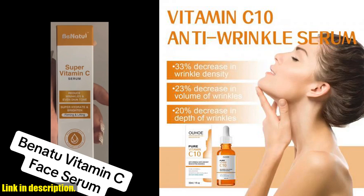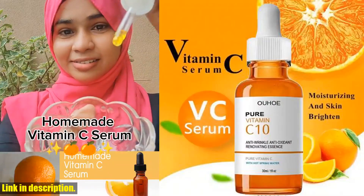I can personally vouch for the amazing results of this serum. After incorporating it into my daily routine, I noticed a significant improvement in the overall appearance of my skin. My complexion became more even and luminous, and the fine lines around my eyes and mouth were visibly reduced.